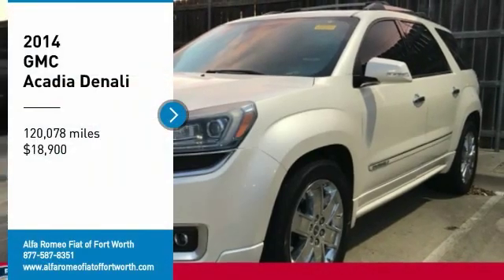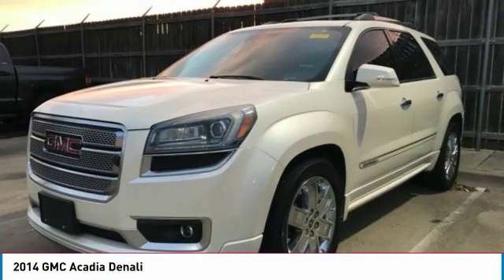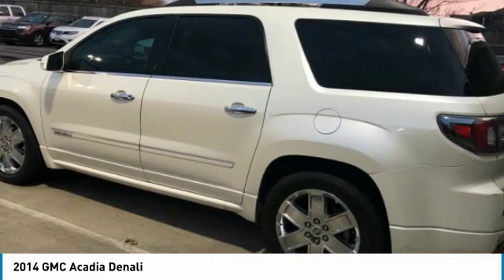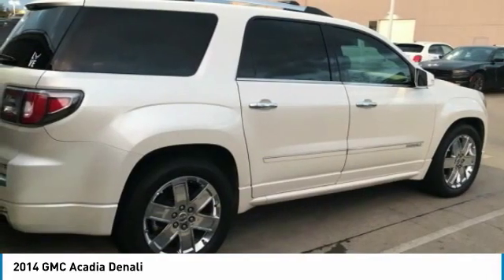We are pleased to show you the 2014 Acadia. The GMC Acadia has great capability coupled with exceptional safety, offering better highway fuel economy than any other eight passenger SUV, advanced technology and thoughtful ergonomics.